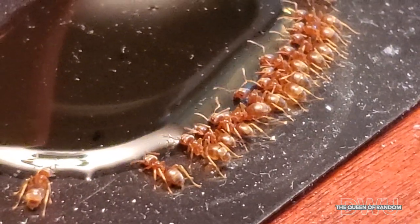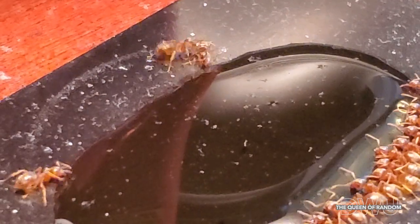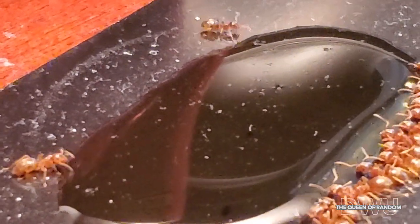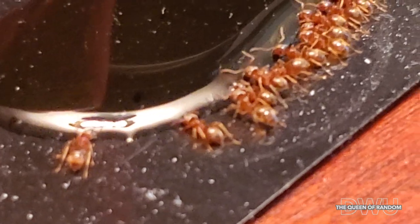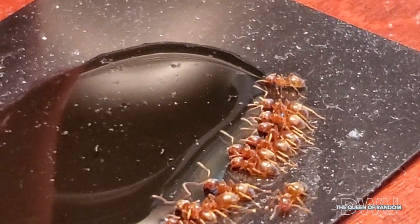After one day, we noticed the ants really started to slow down. And if you keep watching, you'll see more to the end of this video that we do have a lot less ants. You can also see how much liquid they drank.